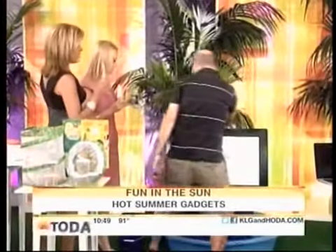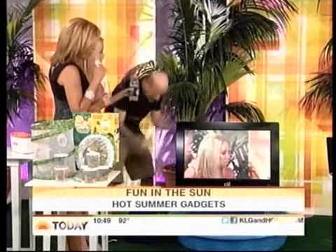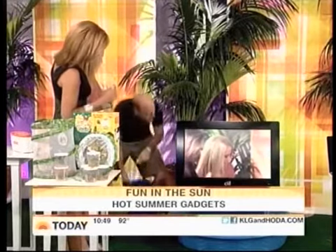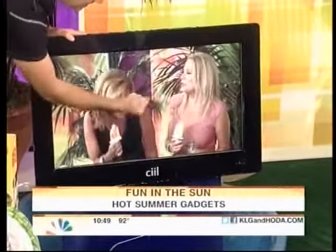Here's something crazy behind us — it's a TV that you can have outside. This is the only waterproof TV out there, from Ciil. To prove it, we've got a demonstration — water gets poured right on it and it still works. It got wet and it's still going. It's really great for outdoor use.